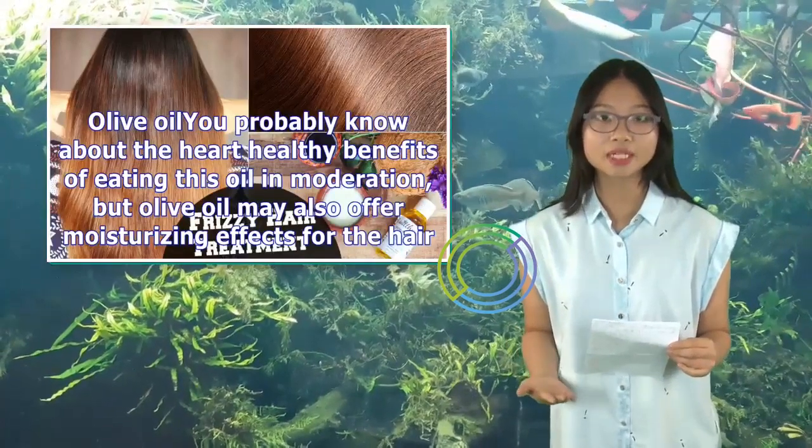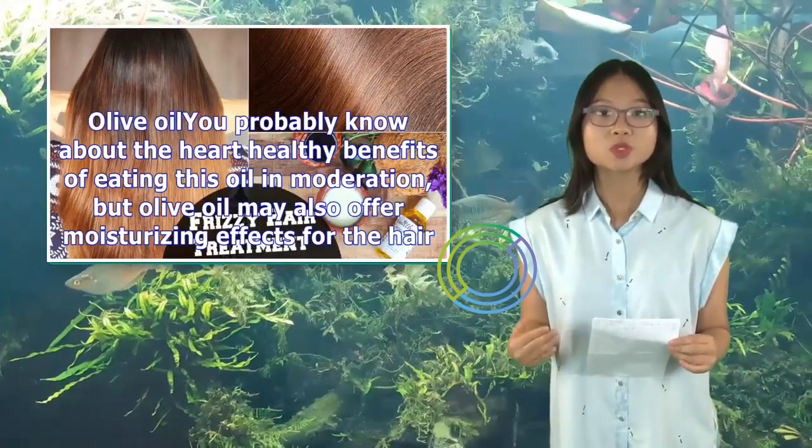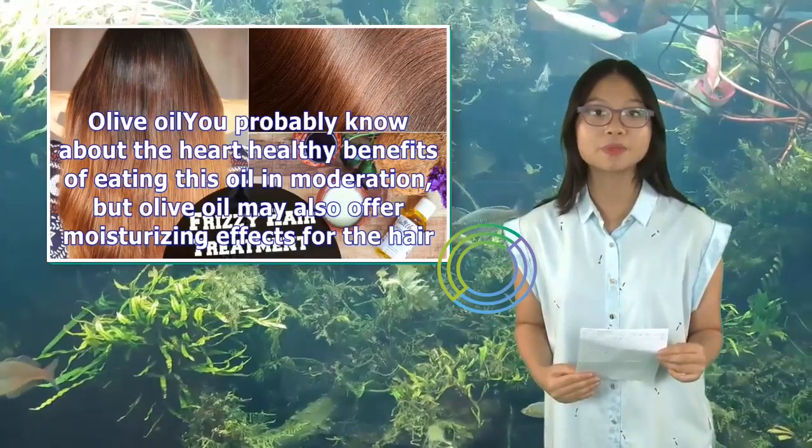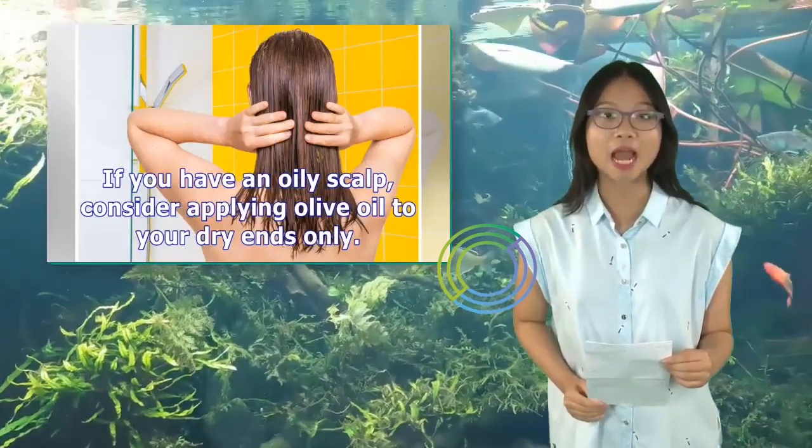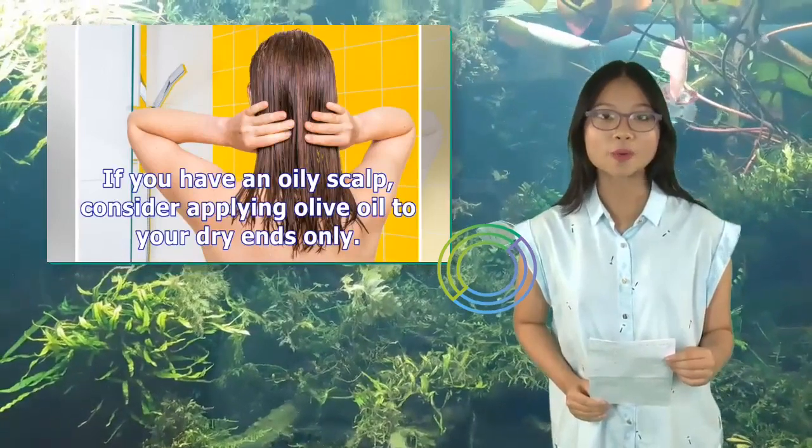Olive oil: You probably know about the heart-healthy benefits of eating this oil in moderation, but olive oil may also offer moisturizing effects for the hair. If you have an oily scalp, consider applying olive oil to your dry ends only.